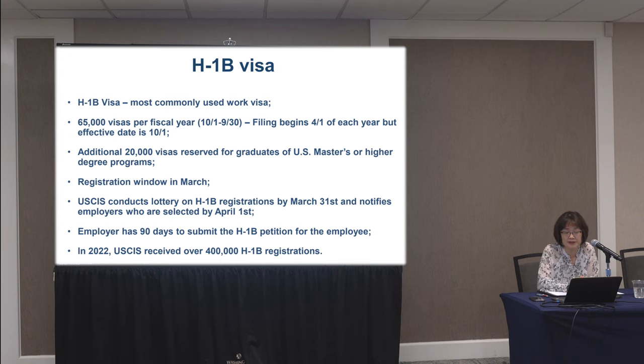This year the lottery ran from March 1st to March 18th. On March 31st, immigration does what they call random selection — the lottery — and notifies employers on April 1st that they were picked. If the employer doesn't hear from immigration, that means they were not picked; immigration only notifies those selected. The employer then has 90 days to submit the application. To give you an idea of the sheer volume of demand: immigration received 400,000 registrations for the 65,000 plus 20,000 slots — it's probably less than a 30% chance of getting selected.